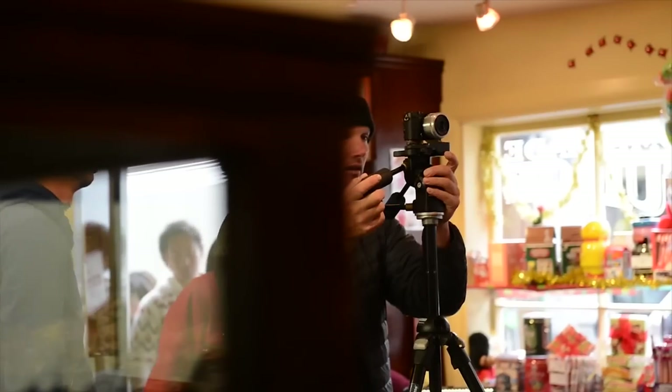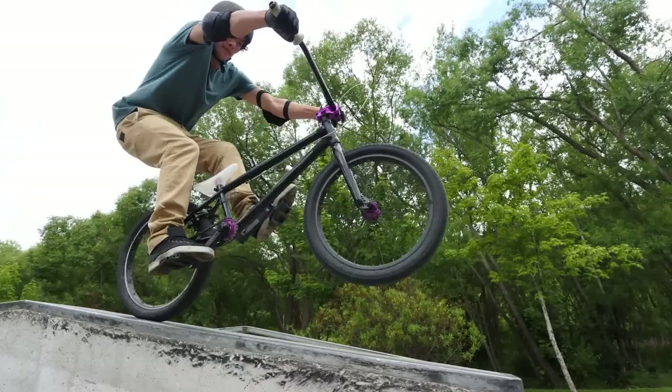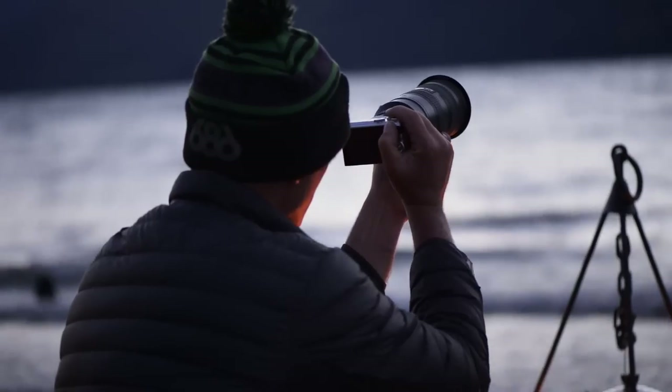We've been doing a variety of shots with this camera — everything from fast action sports shots, slow motion movies, 4K movies. We've been doing everything really with this incredible little camera.